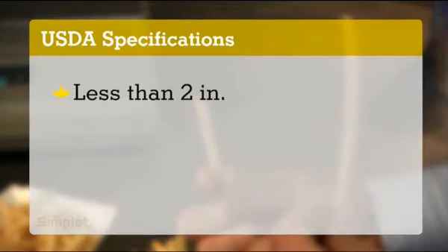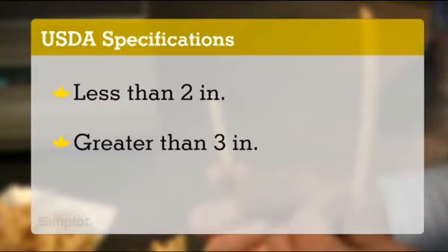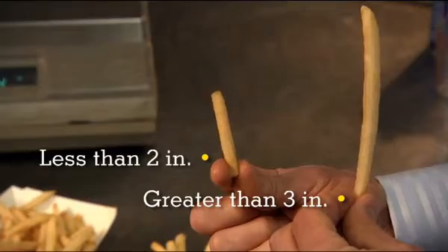The U.S. Department of Agriculture's specifications for French fry lengths are based on the percentage of French fries that fall into two length classes: less than 2 inches and greater than 3 inches.